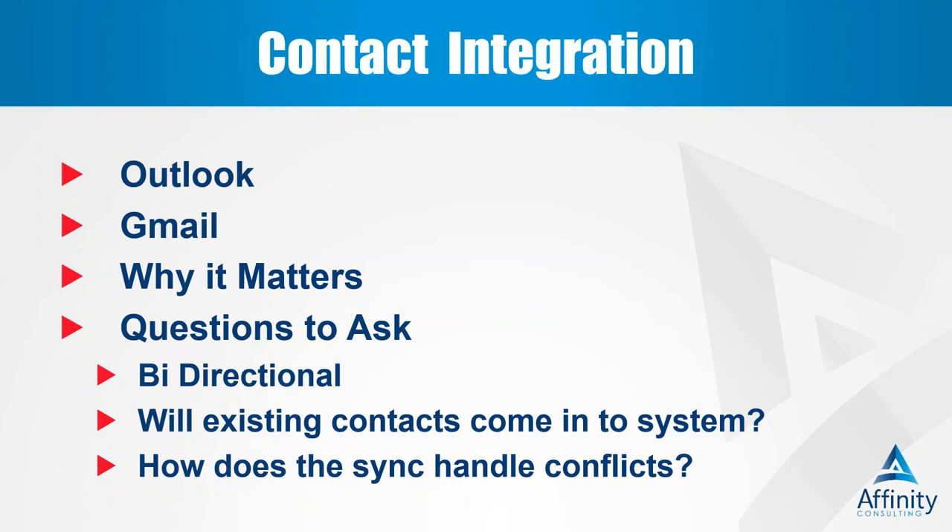Contact integration is very similar to email and calendar integration. Many times we are going into a practice management program with years of contacts stored in Outlook. Can you get those over when you go to a new system? Will it integrate with Outlook and Google contacts? And if you have five or six people using it, how does the system handle conflicts? If Karen, Debbie, and others all have my name in Outlook and turn on contact integration, are we going to get duplicate records? And when a contact gets changed in the practice management program, does it change it for all users? Ask these questions before you import contacts.